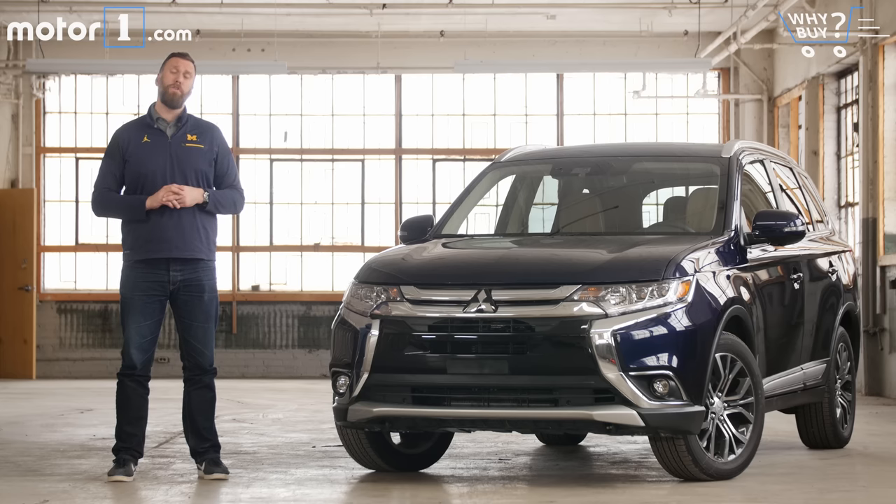If you watch or read enough car reviews, you've undoubtedly heard people like me gripe about the fact that new cars are so good today, it's hard to find anything to complain about. Let me introduce you to the 2018 Mitsubishi Outlander, an SUV that's shockingly out of step with the most competitive segment in the world.